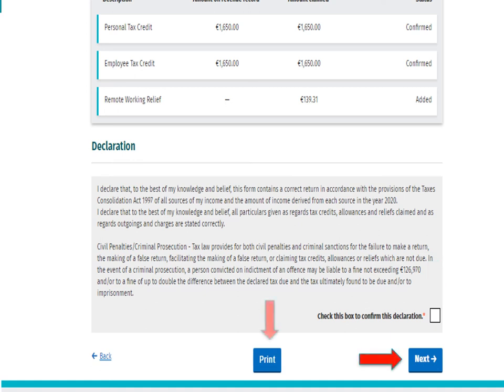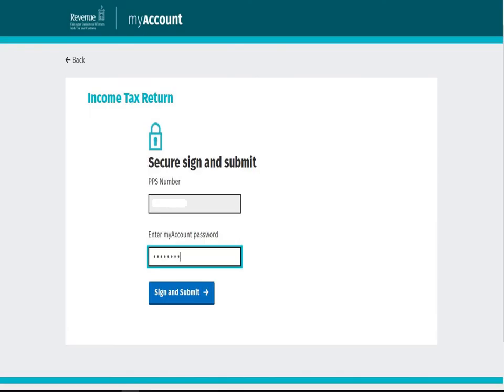You may also print a copy of the screen for your records by selecting the Print button. Finally, you are brought to the Sign and Submit screen. Enter your My Account password in the space provided and select Sign and Submit.